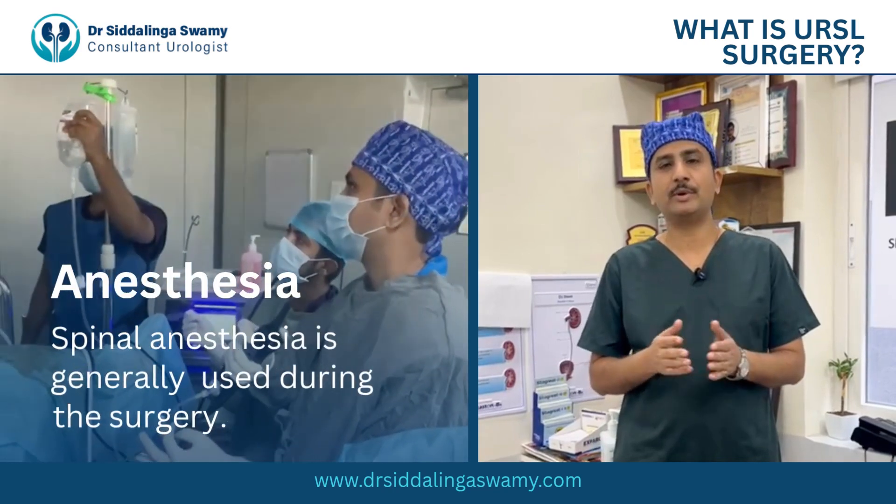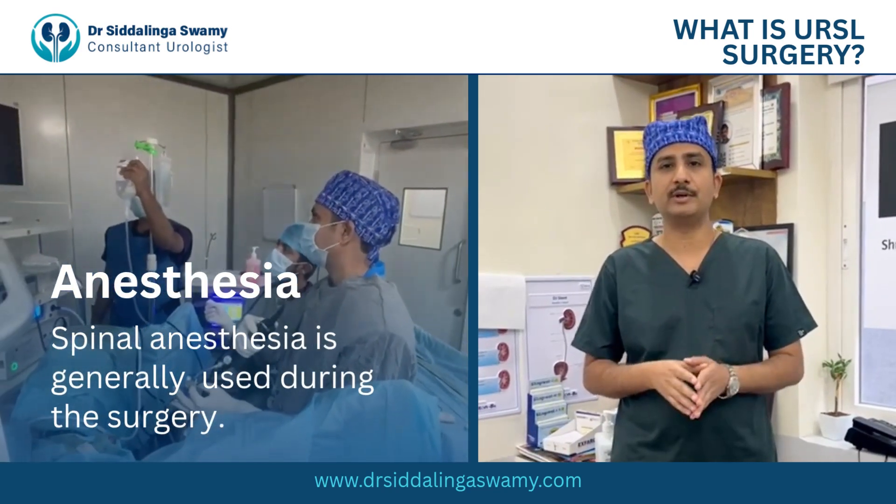These cases are normally operated under spinal anesthesia. The patient will come and get admitted on the day of the procedure.